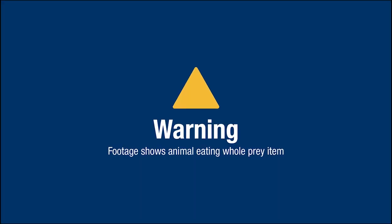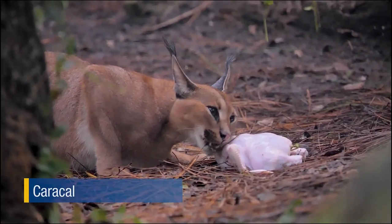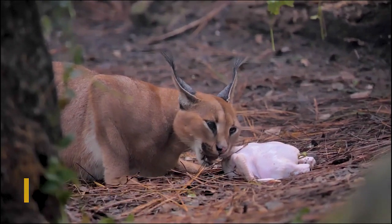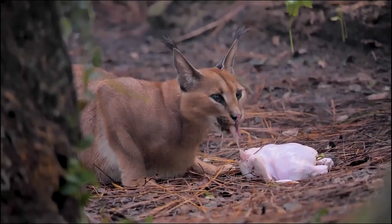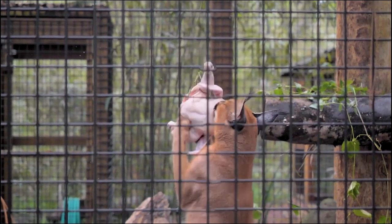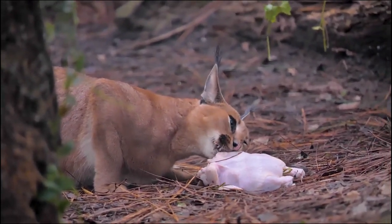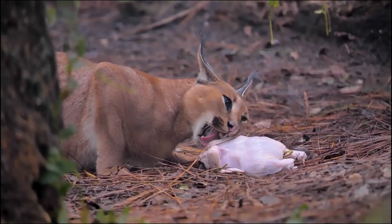So far we've seen many examples of how our keepers use their ingenuity and creativity to encourage natural behaviors. But what do you do for a skillful hunter who can leap 10 feet in the air? Caracals are carnivores and use speed and agility to catch their prey. In Africa and Southwest Asia, they will chase down small mammals and use their sharp claws to grab them. They really shine when they leap in the air to swat birds in flight. To bring out these hunting instincts, keepers will hide ground meat high up on limbs or hang whole prey items to entice them to jump.